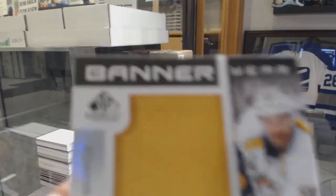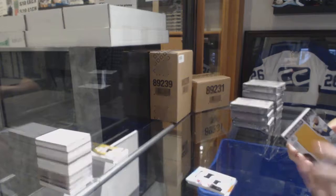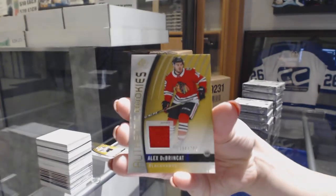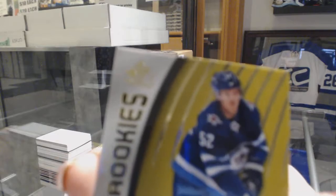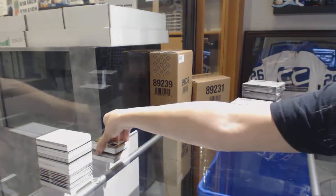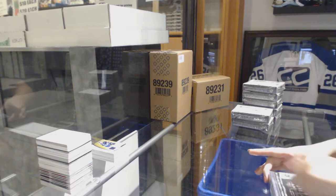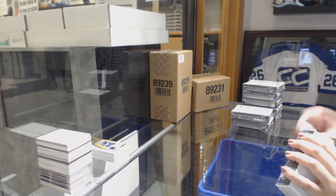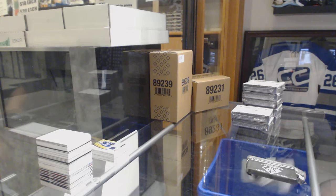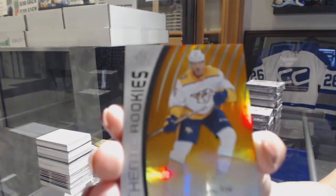Banner Year 2017 Stanley Cup Final for the Nashville Predators, Roman Josi. Authentic rookie jersey number to 399 for the Blackhawks, Alex Dabrinkat. And authentic rookie jersey number to 399 for the Winnipeg Jets, Jack Roslovic. We've got an orange number to 115 for the Predators, Alexander Carrier.